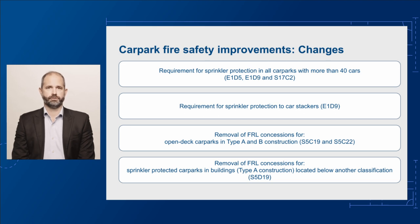Next, the existing fire resistance level, or FRL concessions, will be removed for certain car parks. This includes the FRL concession for open-deck car parks in buildings of Type A and Type B construction. To use the concessions, the car park will need to be sprinkler protected. The FRL concession for sprinkler-protected car parks in buildings of Type A construction, which are located below another classification, will also be removed.